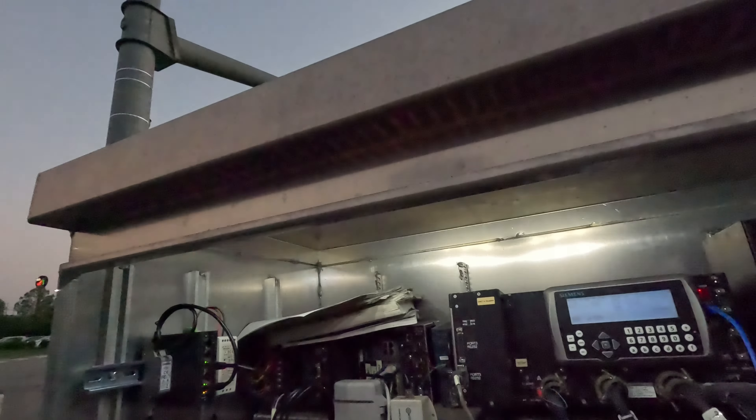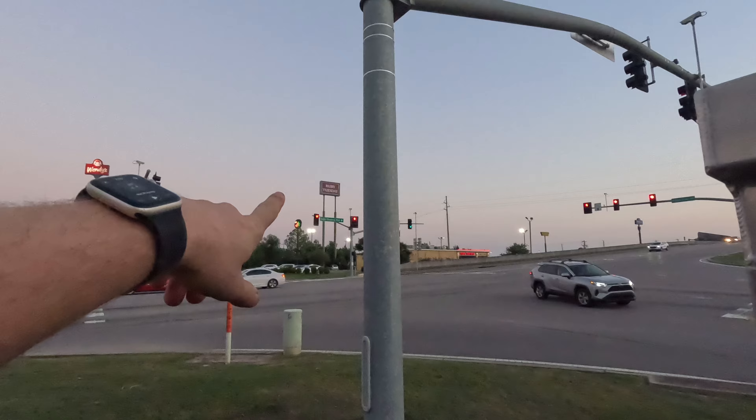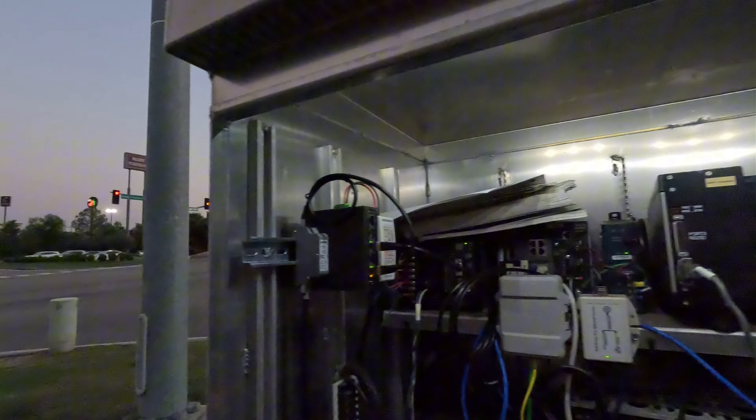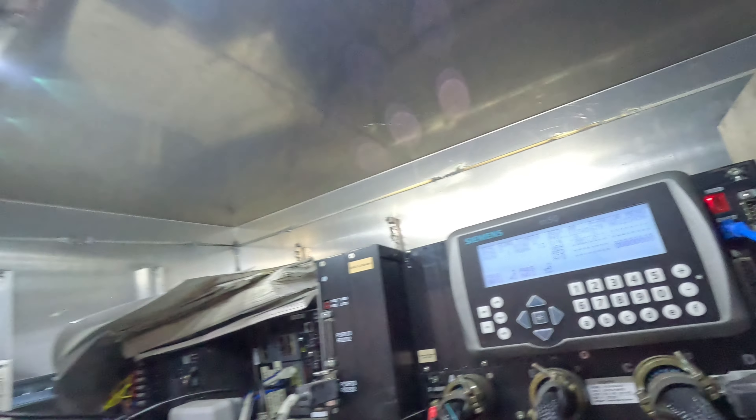There are sewer mains running around right here, so there's a good chance that a good percentage of this is a little bit of doo-doo. Welcome to the fascinating world of traffic signals.